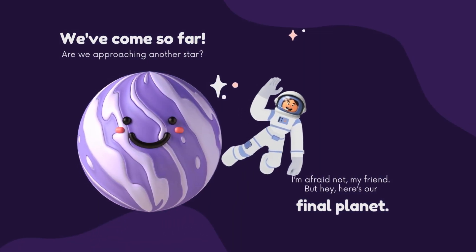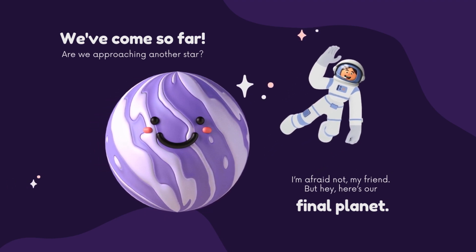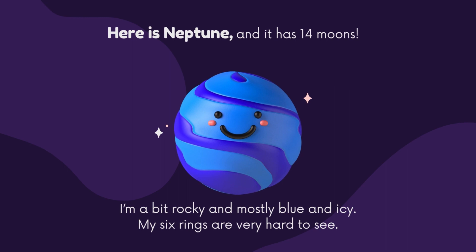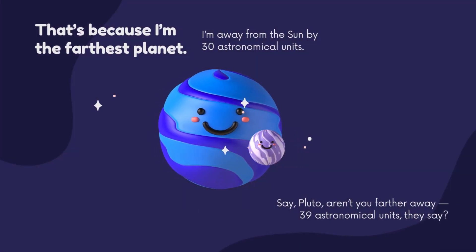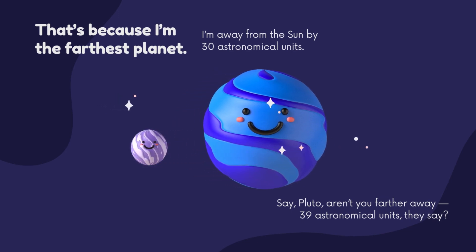We've come so far — are we approaching another star? No, but here's our final planet: Neptune, and it has 14 moons. It's a bit rocky and mostly blue and icy, with six rings that are very hard to see. Neptune is the farthest planet, 30 astronomical units from the sun. And Pluto? 39 astronomical units away, they say.